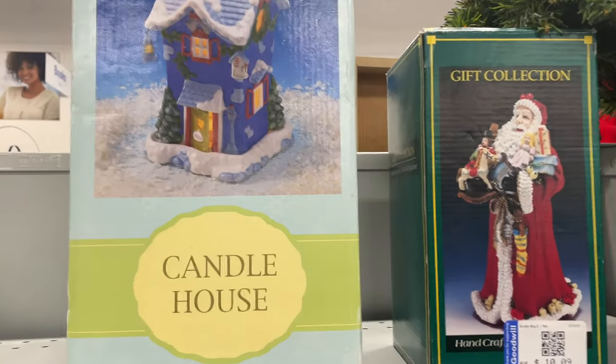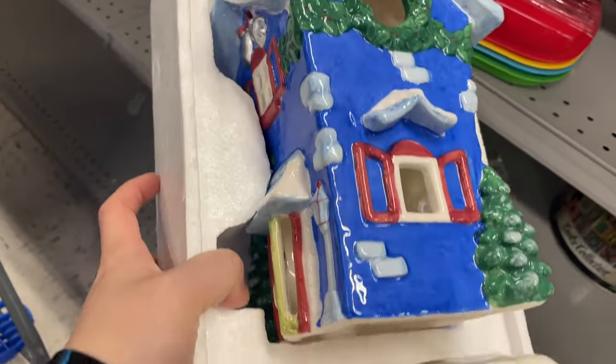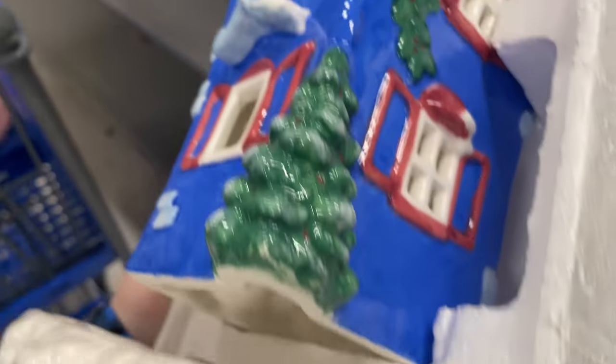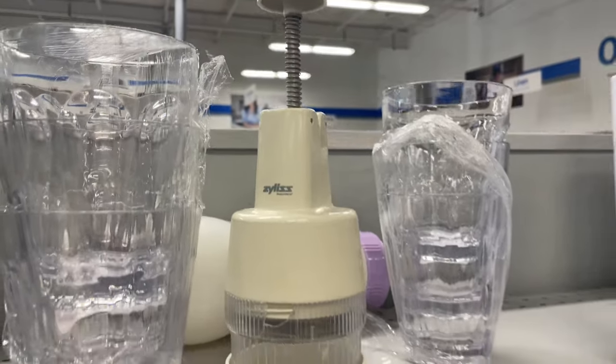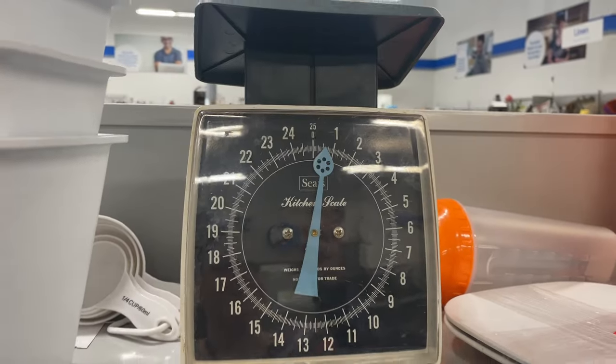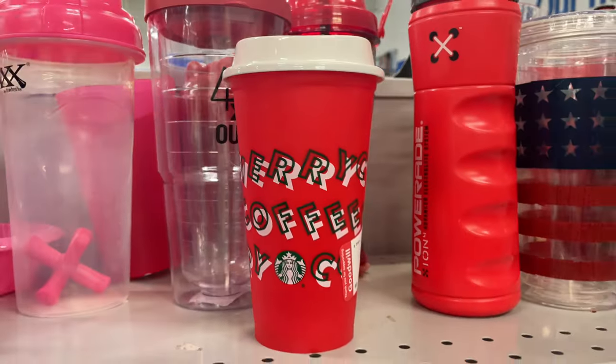I'd never seen these before and now I see them quite often at the thrift store — these candle houses are really cute. I bought one called the Reindeer Retreat last Christmas and it's posted on eBay but hasn't sold yet. This one I would have bought but it's missing pieces. I love finding old kitchenware, there's just something about it that's cool to me.